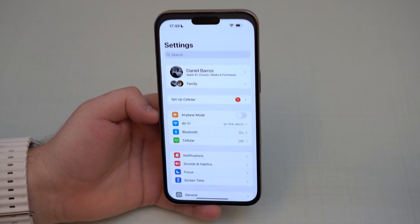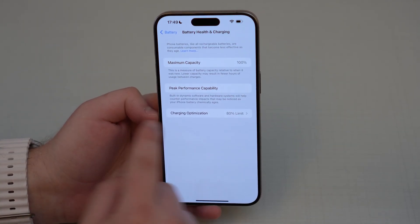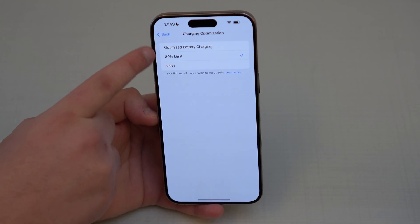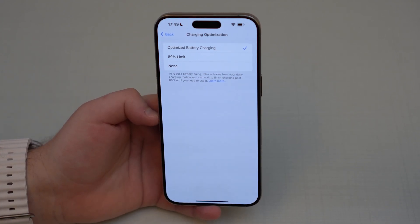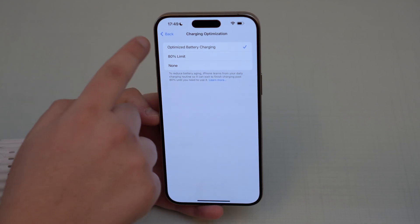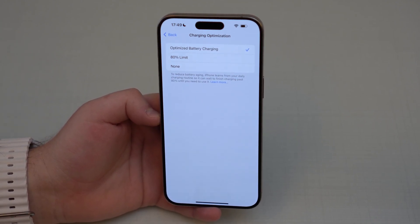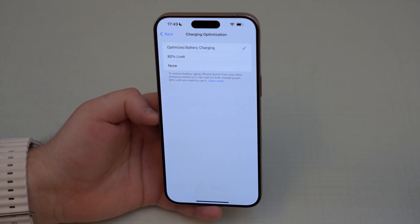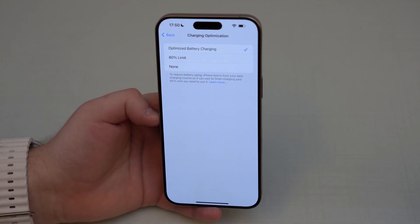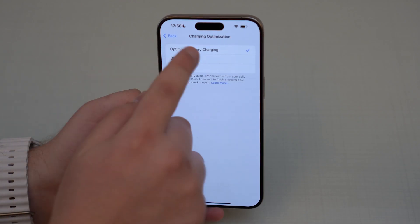To find this, go to Settings, scroll down to Battery, then Battery Health and Charging. Under Charging Optimization you'll see two options: Optimized Battery Charging and 80% Limit. Let me explain the difference. Optimized Battery Charging has been around for years — it uses AI and machine learning — but it doesn't work as we'd expect. It can't really be turned on or off in a true sense; it's automatic and works inconsistently.